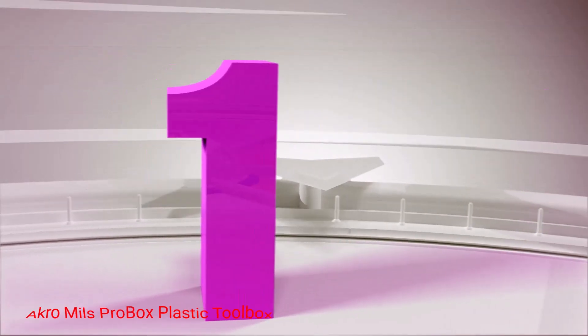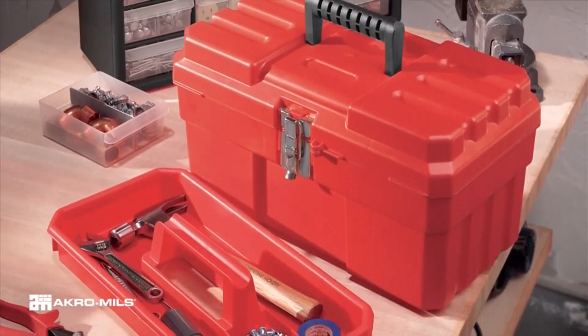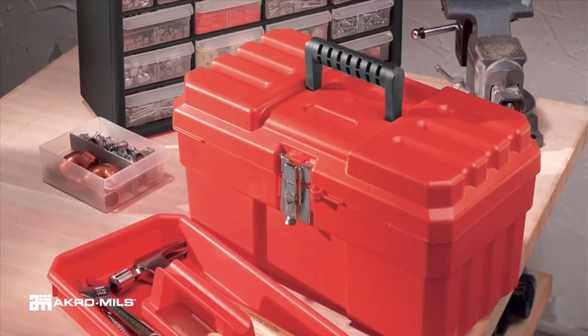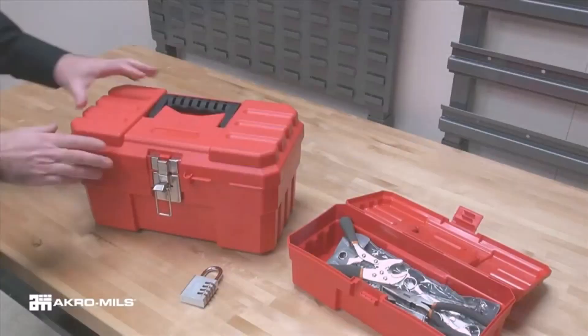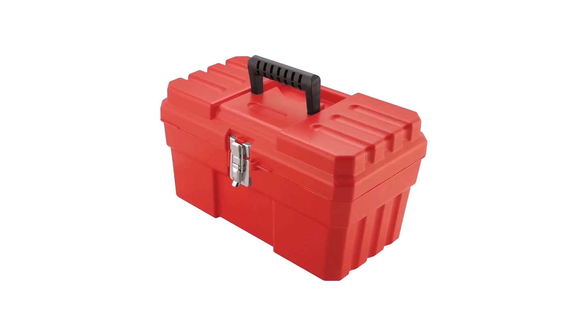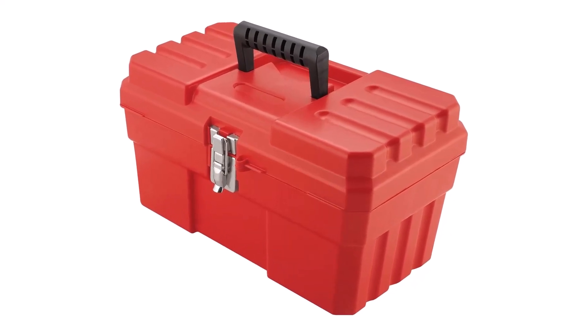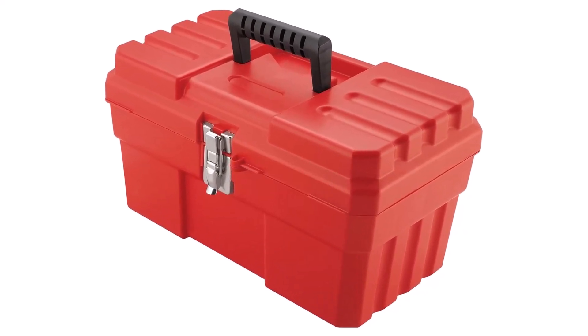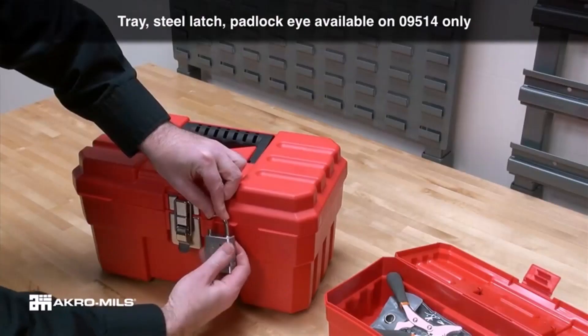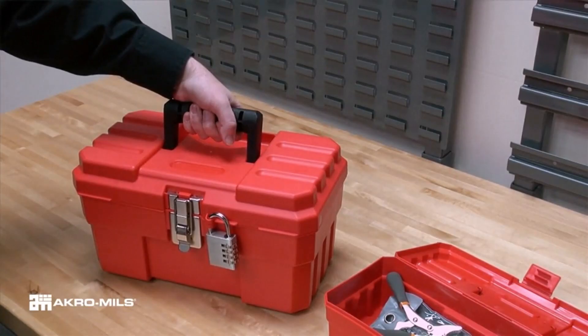Number 1: Acro Mills Pro Box Plastic Toolbox. This toolbox is small in size and made of plastic, making it a lightweight and easy-to-carry storage option. You can store hand tools in the bottom compartment and fasteners in the removable storage compartment. Because of its small size, it's best for the homeowner who only has a few tools they need to carry from room to room when doing occasional home maintenance tasks.